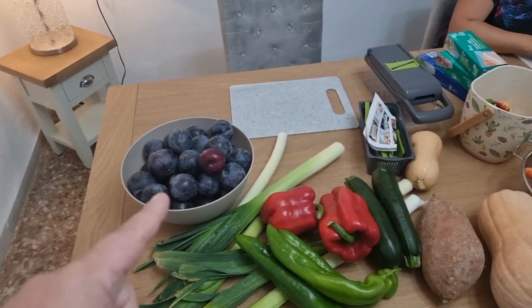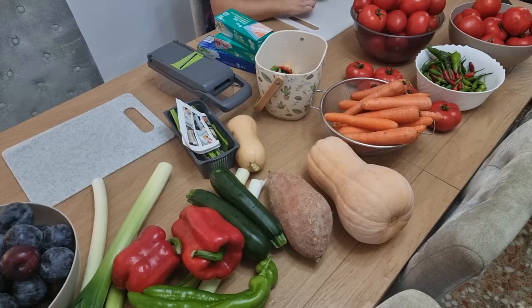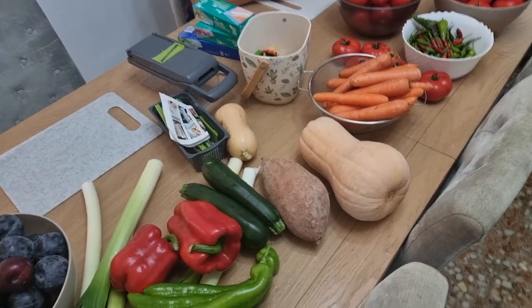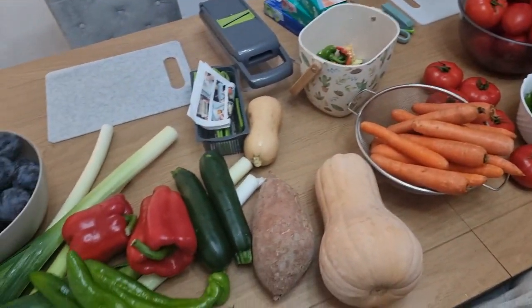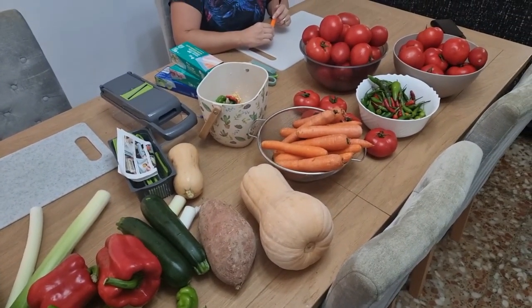And then some plums we're going to be turning into plum jam. Some of what we had has already been chopped and put away in the freezer, especially courgettes and peppers — we've got a load of them already chopped and put away. But these are the ones we're going to be working on now, since it's too dark and cold, believe it or not, in Spain, to go and do anything outside.